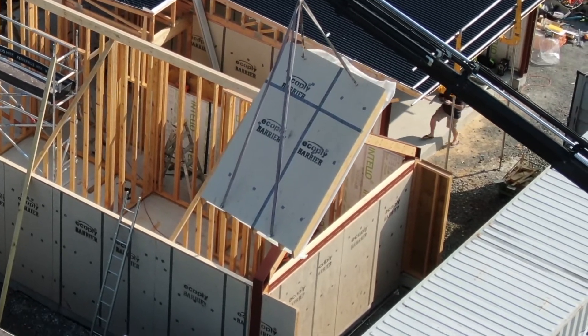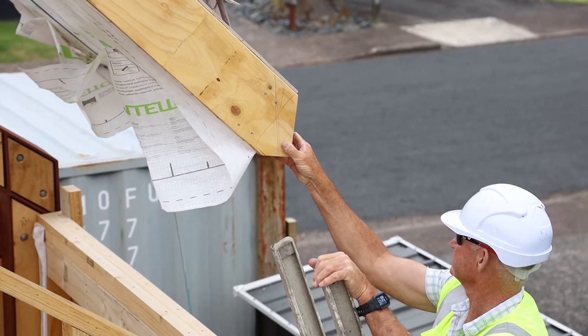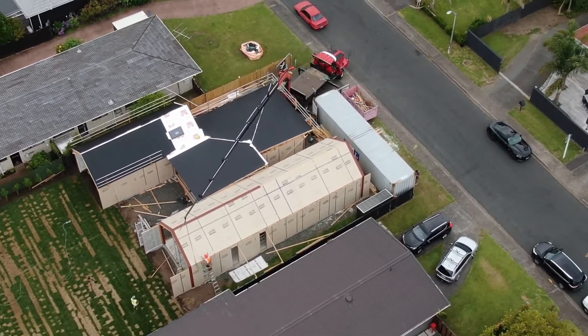The panels are simply stood up and then preparation is underway to close the building in. This includes putting the roof on, things like cladding and joinery, and this creates a weathertight envelope for the trades to then move inside and continue the process of building your home.